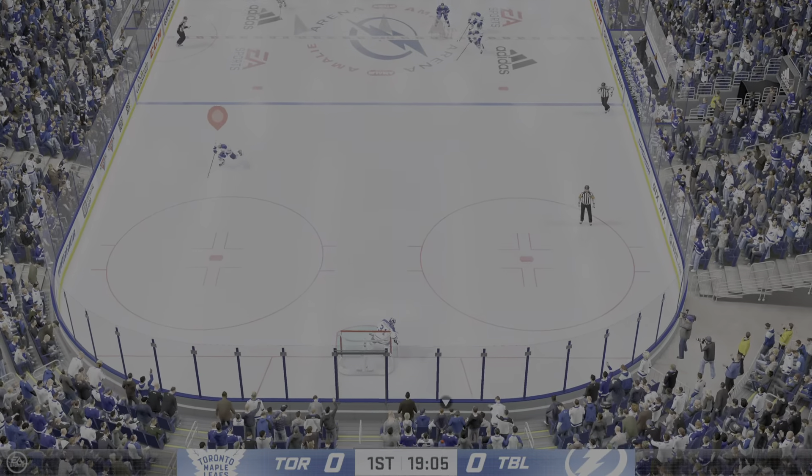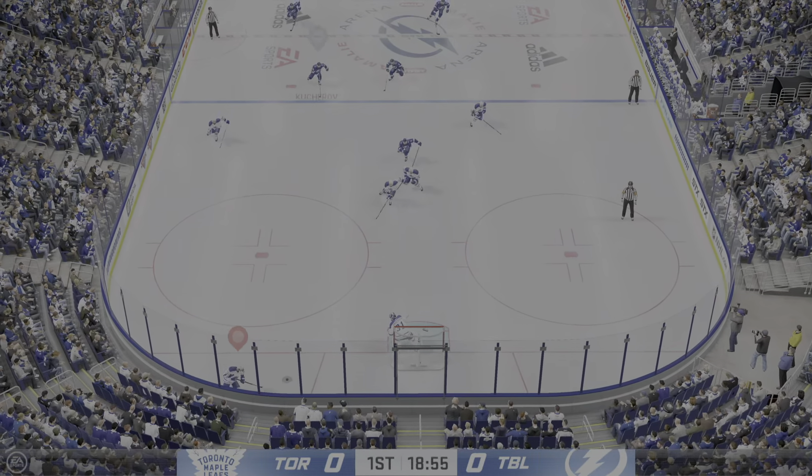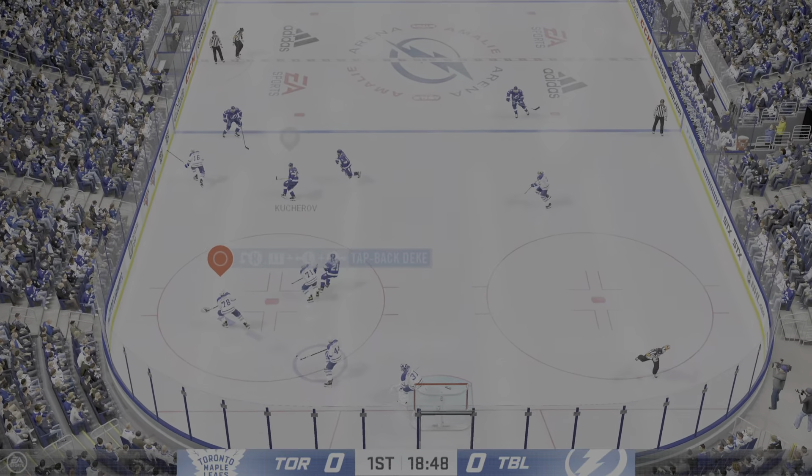Opening faceoff is just seconds away. The Leafs start with possession as we are now underway. Riley's got it against the boards, and that slides right out to center ice. Grabbed along the boards by Brody, slides the puck over. Here's an odd man rush. Foligno's got it along the wing. The Lightning have the puck in the neutral zone.